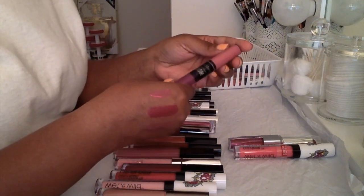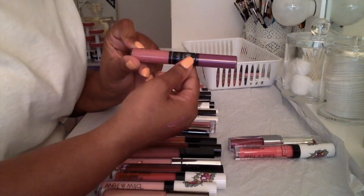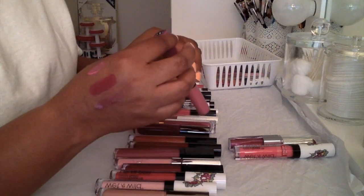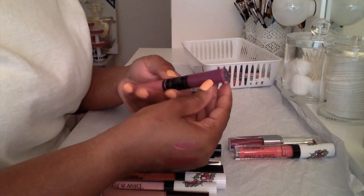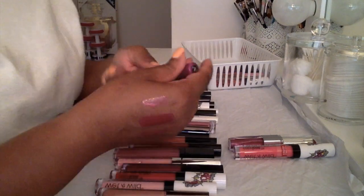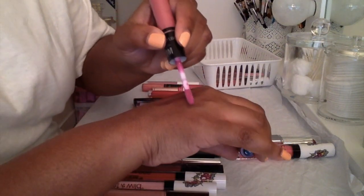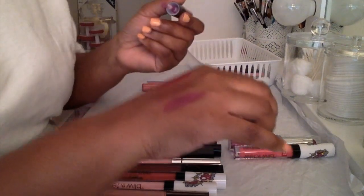Like this Bare Minerals Marvelous Moxie — I love this lip gloss formula, it's so far one of my favorites. These colors are very pretty: 'Stunner' and 'Rebel.' But I'm gonna let this go and declutter it because I've had it for a very, very long time. One of my reasons for letting it go is that I just had it for way too long.